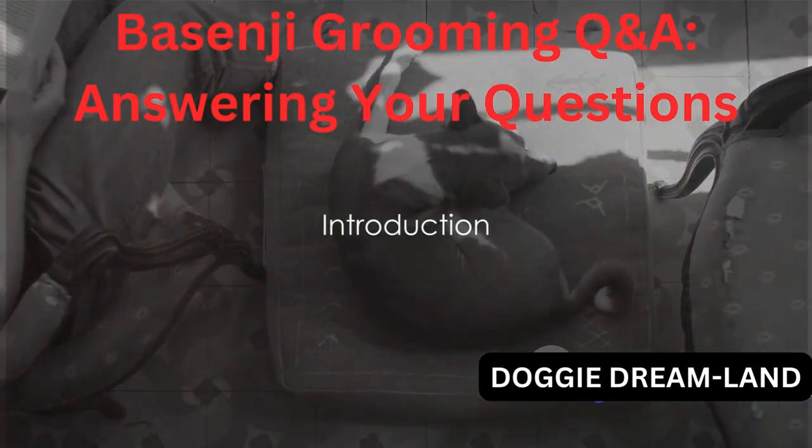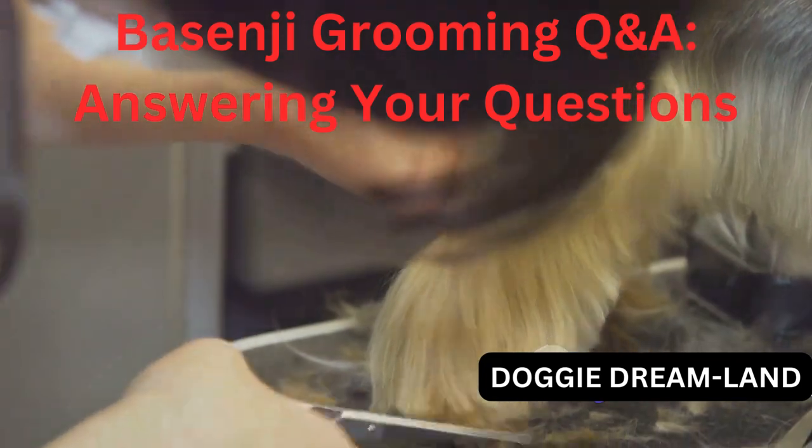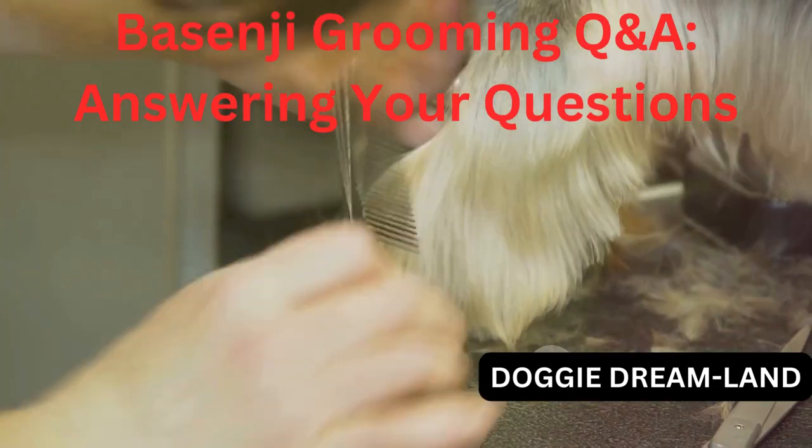Hello, wonderful people! Welcome back to our channel. Today, we're all about Basenjis, those charming little hounds known for their curiosity and silence. Specifically, we're diving into the realm of Basenji grooming.